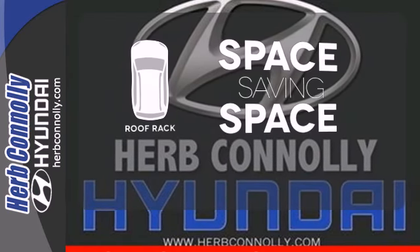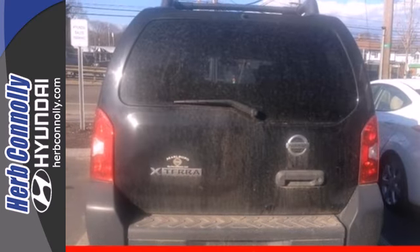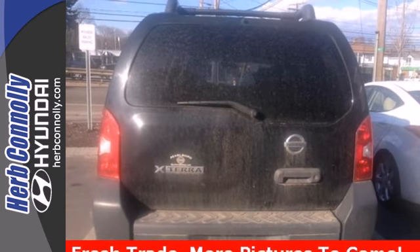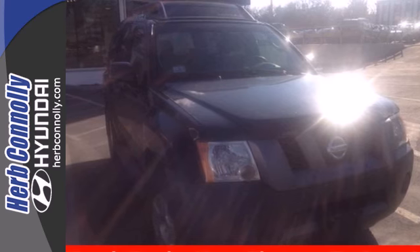The roof rack allows you to haul your gear and still have room to spare inside. There's no SUV in its class like the Xterra. Power, performance, versatility — the hallmarks of the Nissan Xterra.